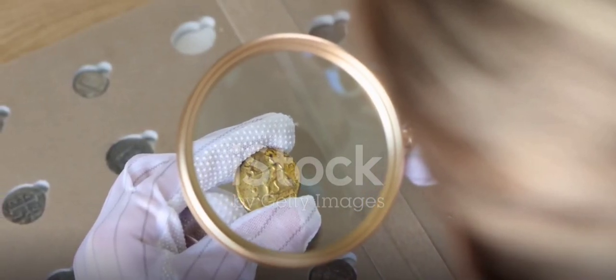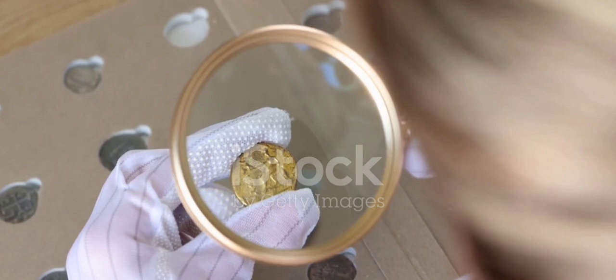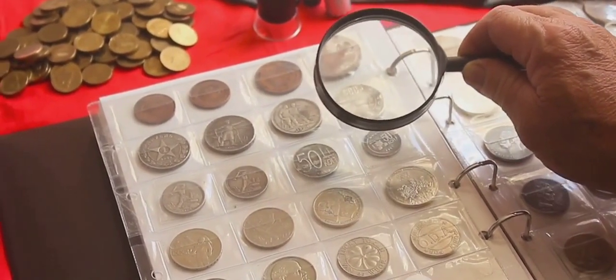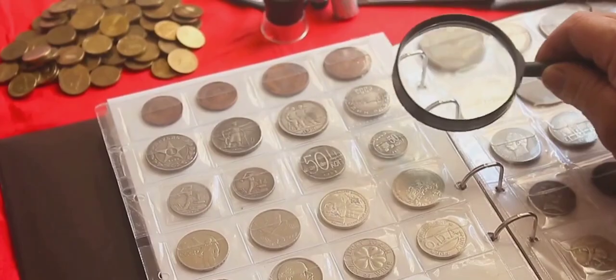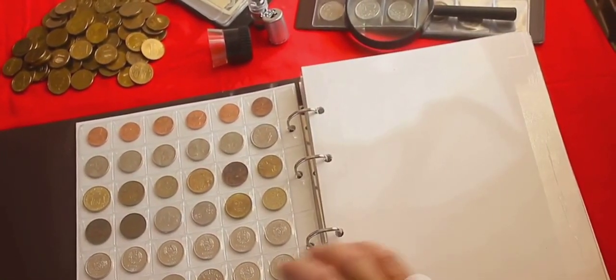Did you know that the world of coin collecting can turn a piece of metal into a treasure chest? A single rare coin can be worth hundreds, thousands, or even millions of dollars. It's an intricate dance of history, artistry, rarity, and of course, demand.